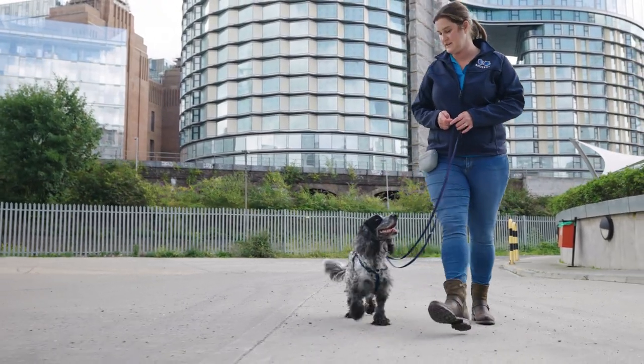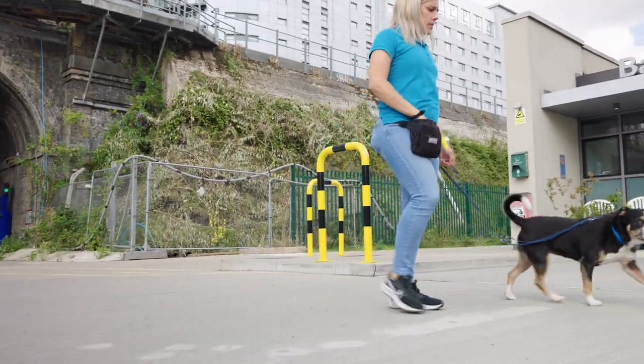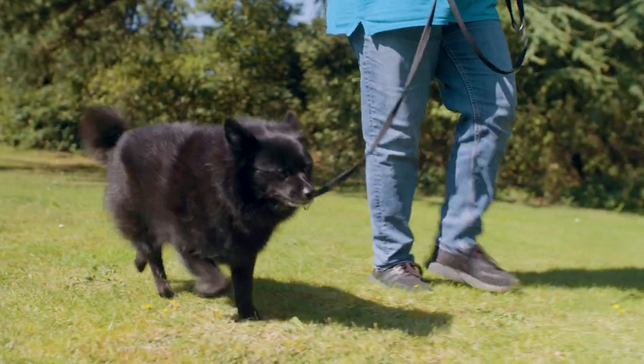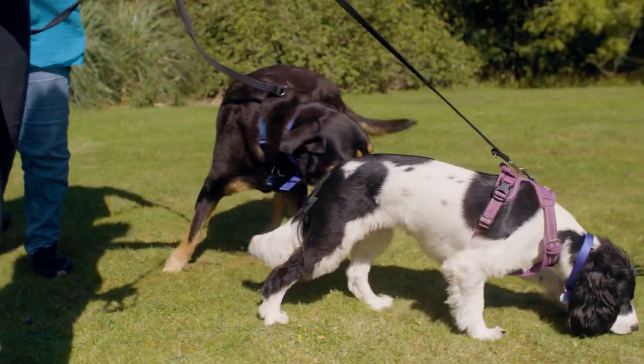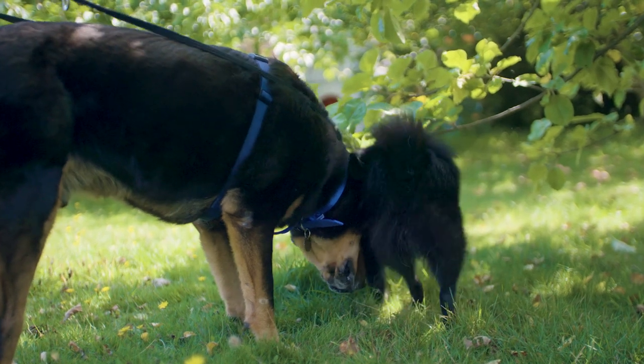If your dog's body is fluid and free of tension it's a general sign that they're happy and relaxed. If your dog is relaxed it's more likely to bring out a positive response from the other dog. When dogs meet they will use their sense of smell to find out more.